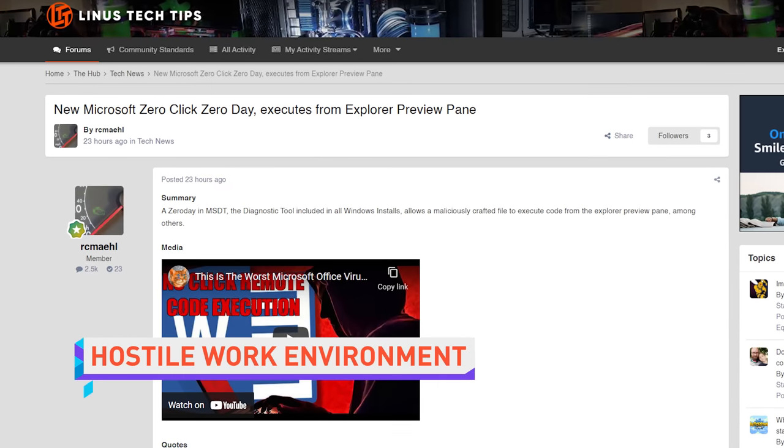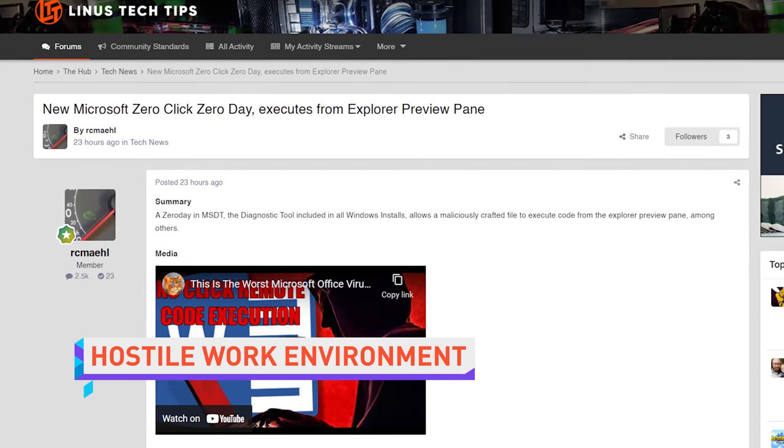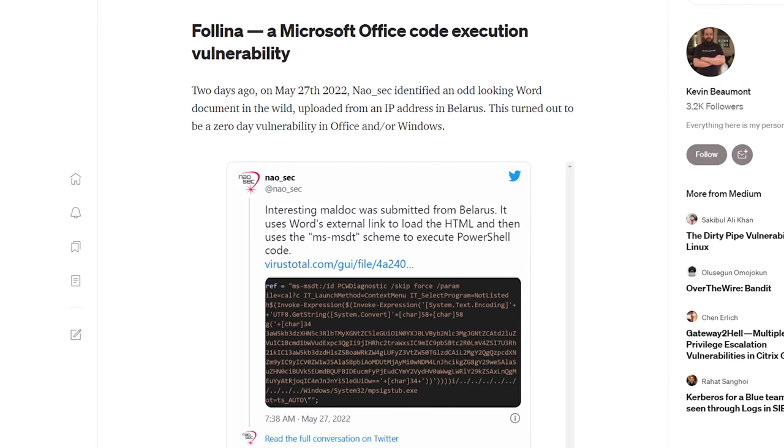Microsoft has changed course and identified a zero-day Windows exploit as a critical security vulnerability over a month after initially dismissing it as not that dangerous. The flaw is known as Follina by security researchers, which doesn't sound deadly at all, unless it's like one of those sexy spiders. So their confusion is understandable. It could be a virus, fatal.